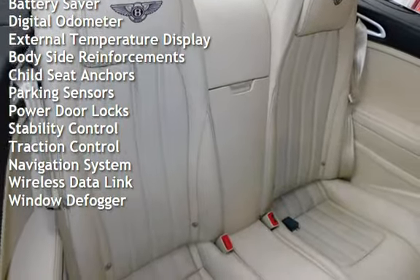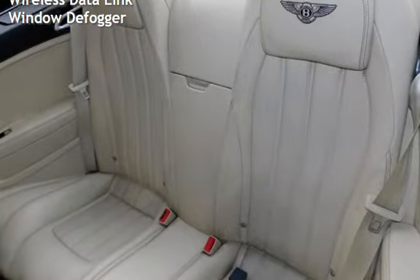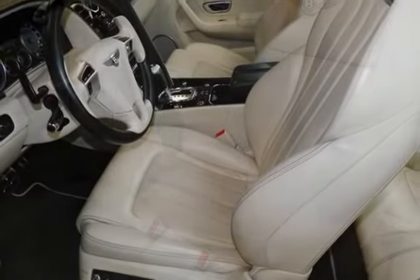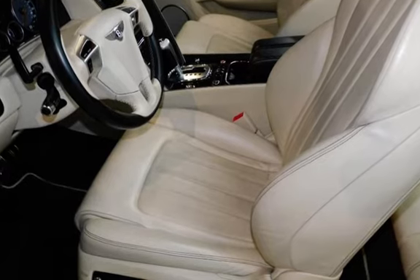Power windows, universal remote, battery saver, digital odometer, external temperature display, body-side reinforcements, child seat anchors, parking sensors, power door locks, stability control, traction control, navigation system, wireless data link, and window defogger.